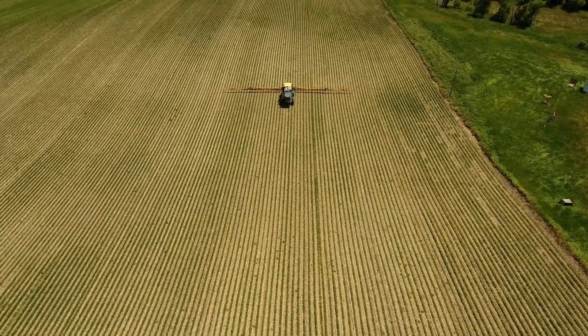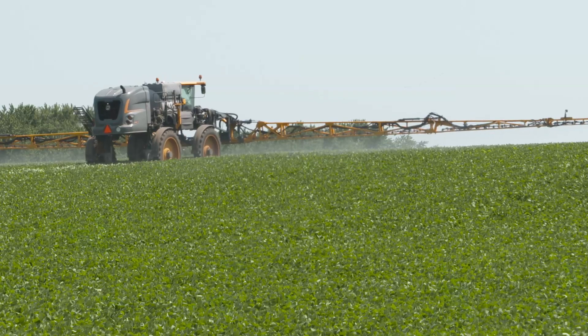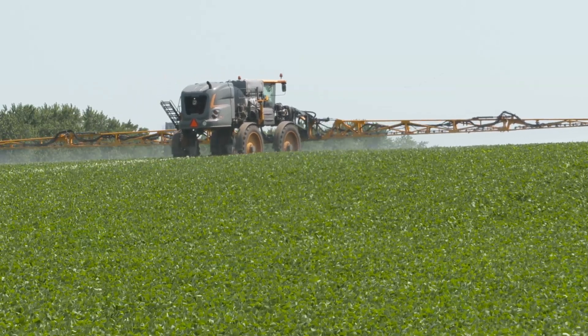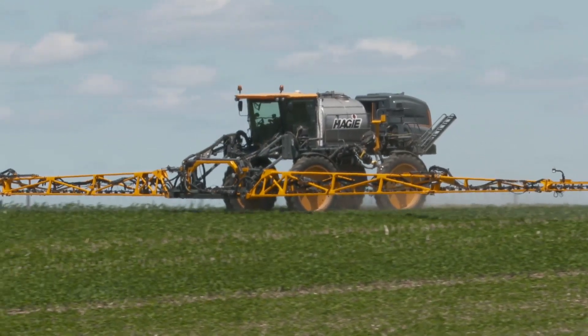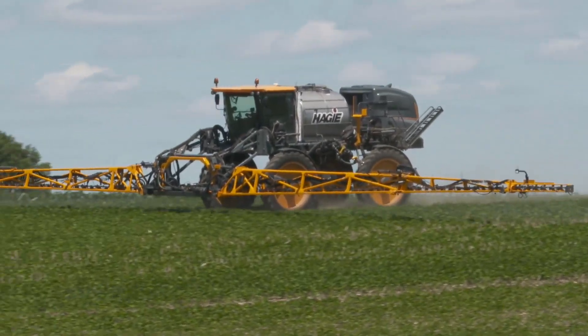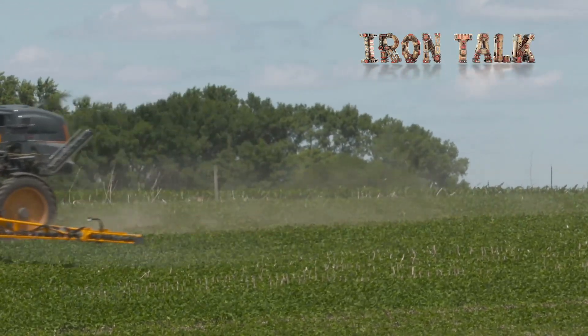Finally, maintain a safe buffer around sensitive crops. With some products like the newer dicamba herbicides, for example, this is right on the label. Play it extra safe on the field borders with wind, spray tips, boom height, and sprayer operation speed. Follow these tips and spray drift can be managed properly on your farm. That's all for today's Iron Talk.